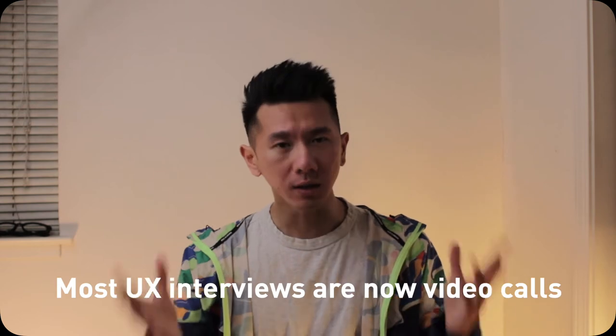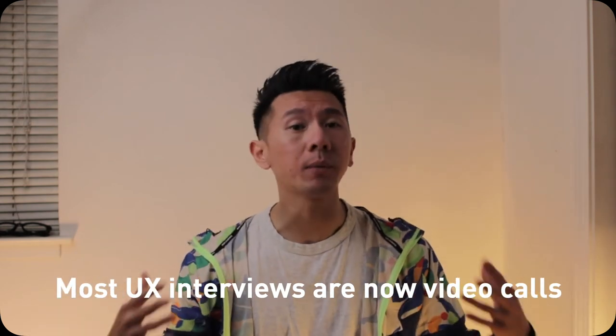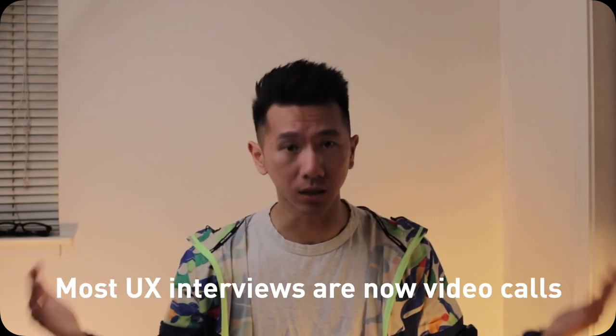Good morning, everyone. My name is Justine. I'm a designer working in Silicon Valley. As we are working and interviewing more remotely, the interview format has changed. As interviewees, we should be aware and prepare for that, and that is the overarching theme for these six tips. So now, without further ado, let's dive right into it.